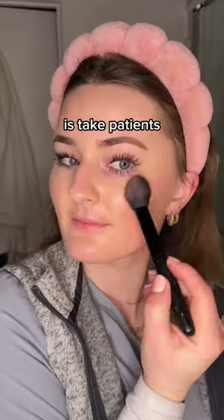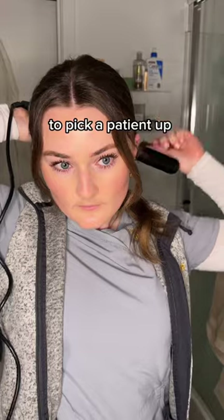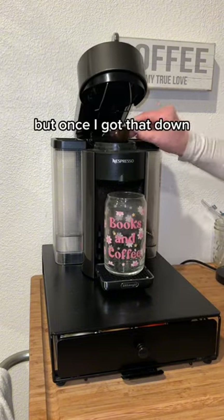Basically what we do as transporters is take patients from point A to point B. For example, I'll get a call on my rover phone to pick a patient up from their room and take them down to x-ray. It's really quite simple. The hardest part about this job was learning the layout of the hospital, but once I got that down, it's really not that bad.